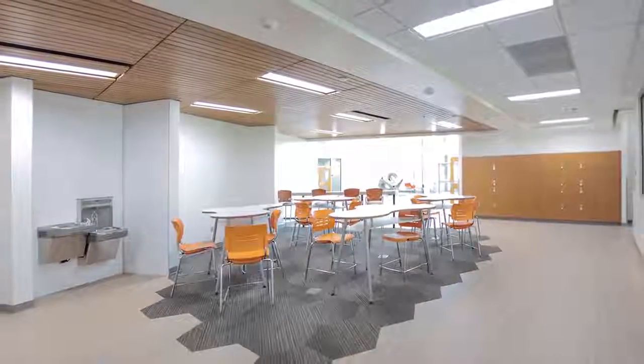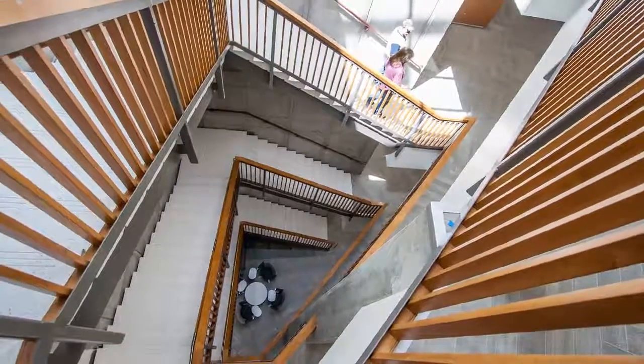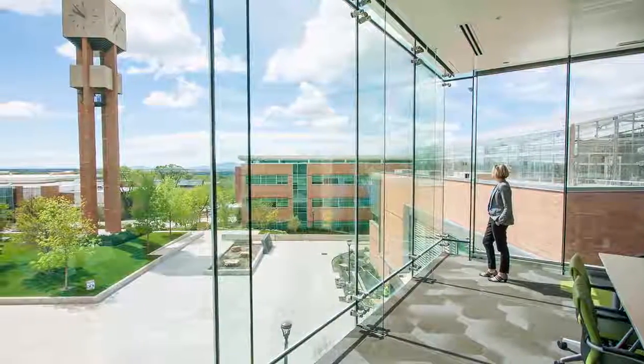Collaborative meeting rooms and offices are infused with natural light on the iconic East Curve, and the building is perfectly situated on campus at the head of the Bell Tower Plaza.